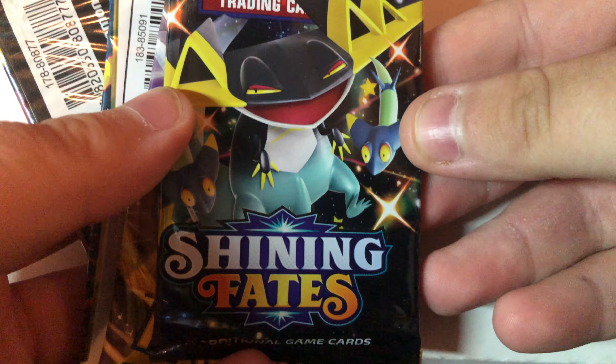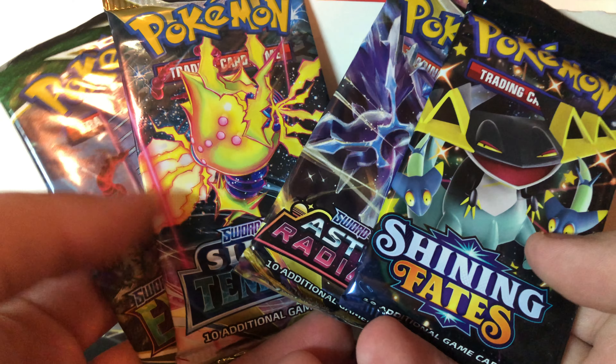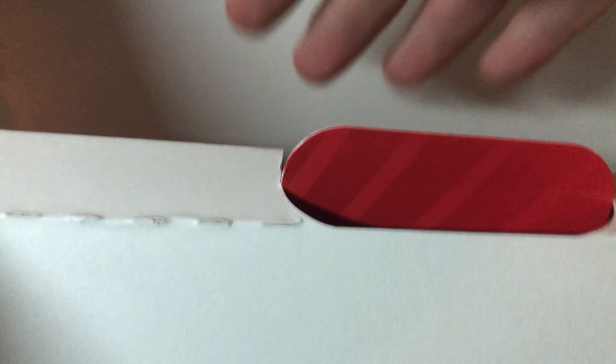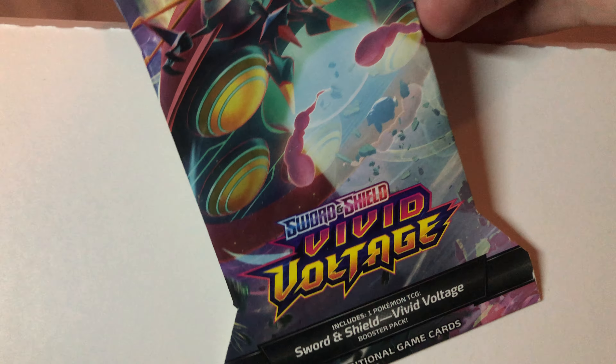Next we'll look at the packs. Got four packs here — we have Shining Fates, Astral Radiance, Silver Tempest, and Evolving Skies. And surprisingly we also have a booster blister of Vivid Voltage, so that's kind of a surprise.